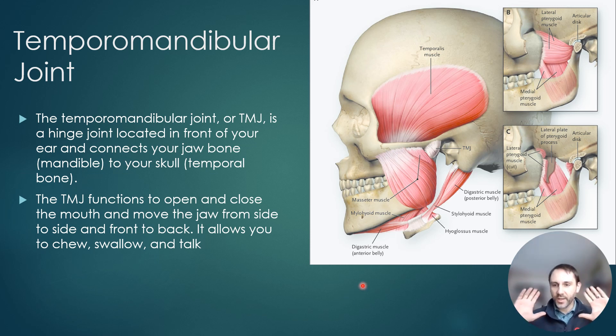One important thing to understand is that it's easy to think your jaw just goes up and down to chew and talk, but that's not the way the jaw works. There are other component motions of the jaw that allow it to be healthy and normal. We'll talk about that briefly in a minute.